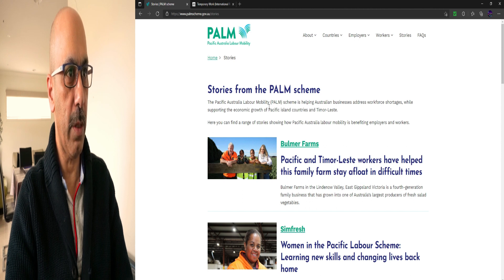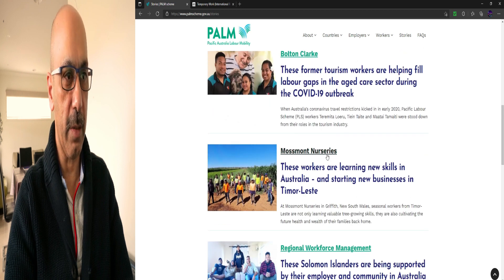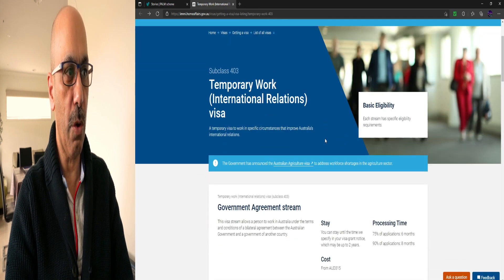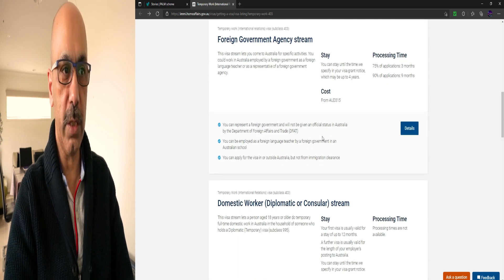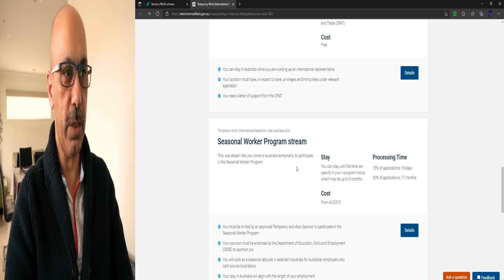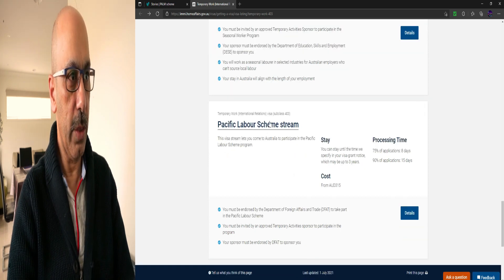The Pacific Australia Labour Scheme is helping Australian businesses address workforce shortages while supporting the economic growth of Pacific island countries. Now I will go to the website where you need to apply for this visa. I have already made a separate video on the short-term Seasonal Worker Program visa for nine months — please go to the link in the description below, covering the Seasonal Worker Program Subclass 403 visa.